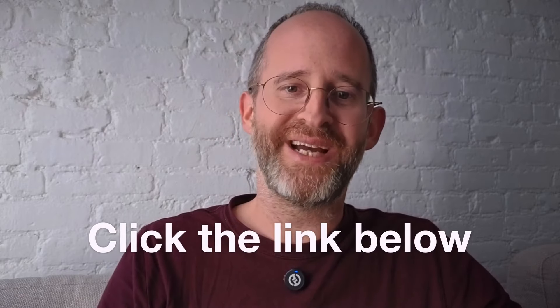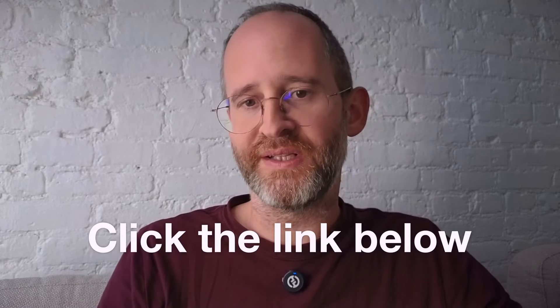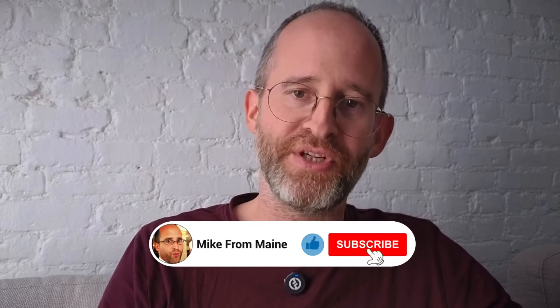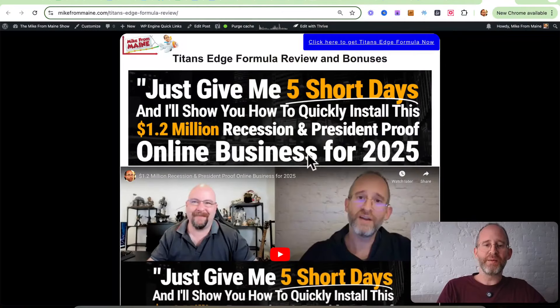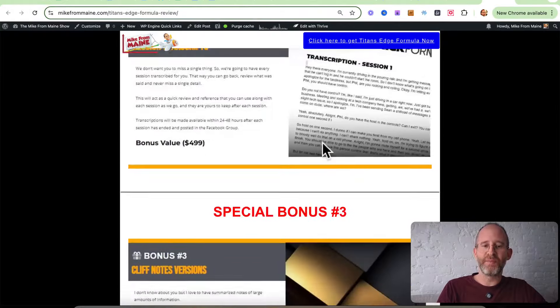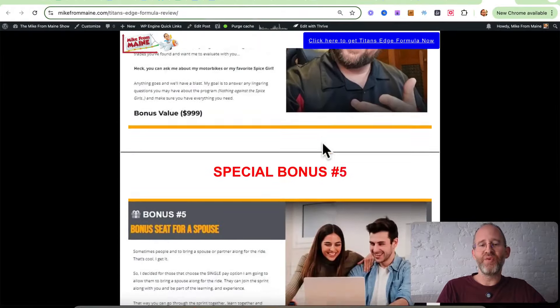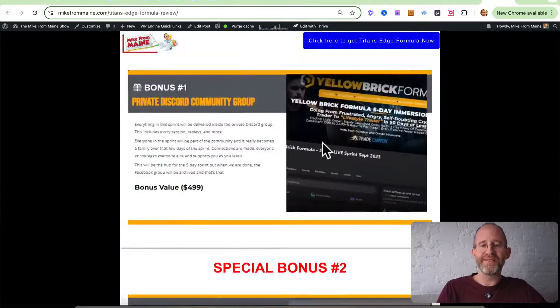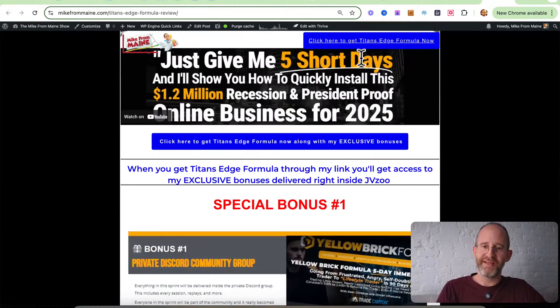If at any point during this review you want to check out Titan's Edge Formula, just go ahead and click that link below. Please like this video — it really helps out with my YouTube channel, and I appreciate it. Make sure you hit that subscribe button and bell notification. I just want to show you my bonus page. We've got a ton of extra bonuses that you're going to be getting if you purchase through my link. All these bonuses will be waiting for you right inside of JBZoo after you purchase through my link.